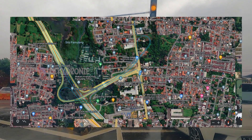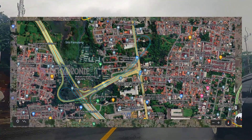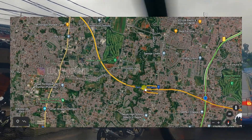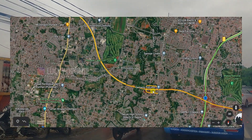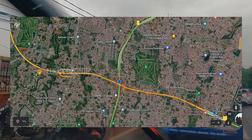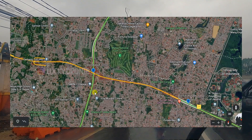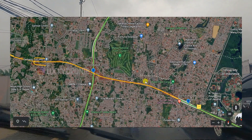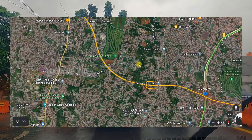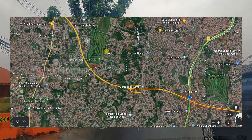Tol Serpong Cinere ini masih berakhir di gerbang tol Pamulang. Sebenarnya sampai dengan Cinere, dan ruas tol Serpong Cinere ini sudah selesai pembangunannya sampai dengan Cinere. Tapi gerbang tolnya ada di gerbang tol Limo, yaitu yang masuk dalam ruas tol Cinere Jagorawi, yang belum selesai pembangunannya sampai hari ini. Ditargetkan tahun ini selesai semua, dari Cinere di gerbang tol Limo sampai dengan Kukusan. Jadi Serpong Cinere setengahnya belum bisa digunakan, baru dari Serpong sampai Pamulang.